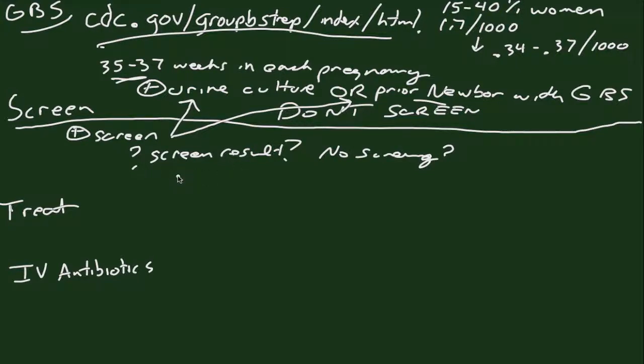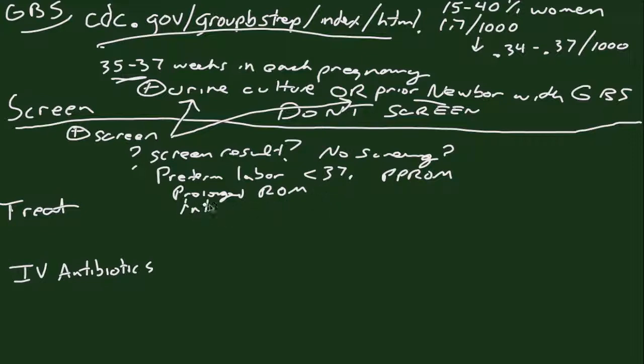The risk factors we use are any preterm labor — meaning less than 37 completed weeks of gestation, which would also include PPROM — any woman with prolonged rupture of membranes even at term with an unknown culture, and any woman with an intrapartum fever, defined as a temperature of 100.4°F or 38°C. These women are at high risk for Group B strep, and if any of these apply to a woman with an unknown culture, you're going to add treatment.